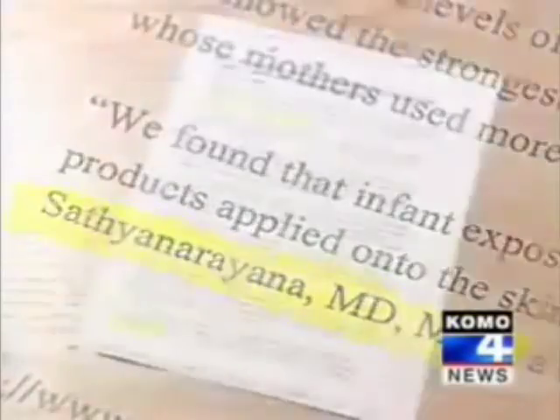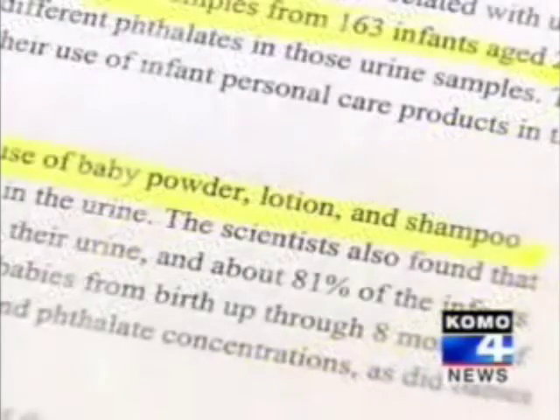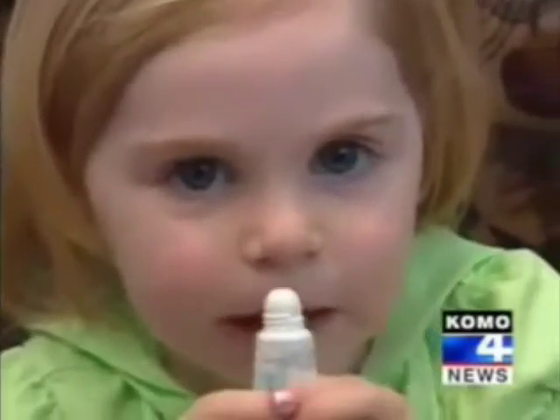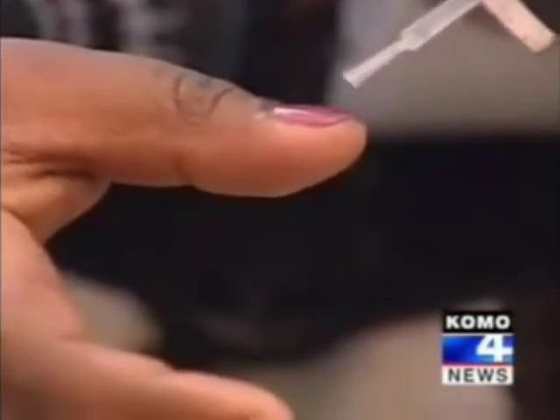We have a lot of animal studies, but we don't have a lot of human studies. Her own recent studies do confirm higher phthalate concentrations in the urine of infants exposed to baby care products with phthalates. The doctor's prescription: minimize all chemical exposure to infants and young children. Women of reproductive age or women who are pregnant should minimize their exposure too. For everyone else, be aware of what's in the products you're using, so you can at least make an informed choice.